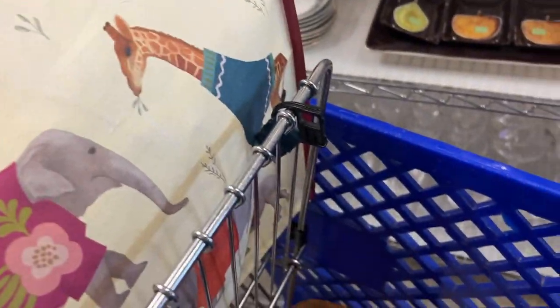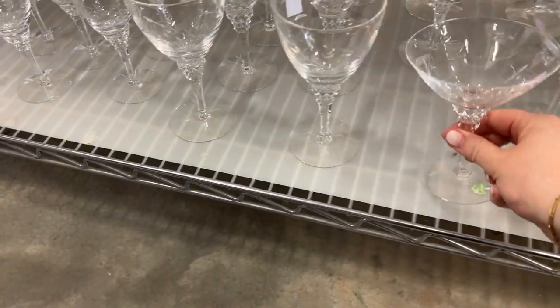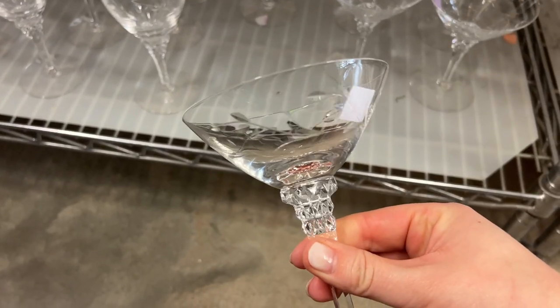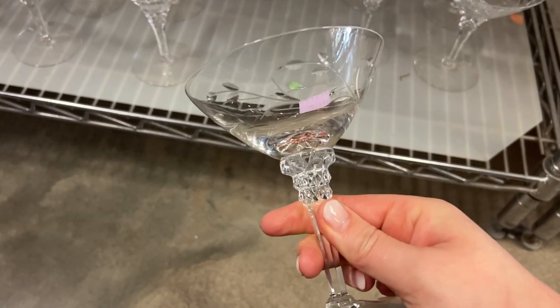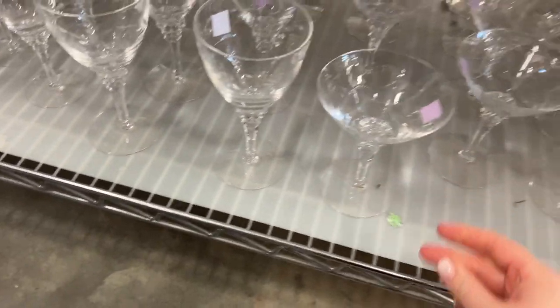I've been after coupes. These are maybe a little bit too fancy and not deep enough. I don't like the leaves, so those are a pass.